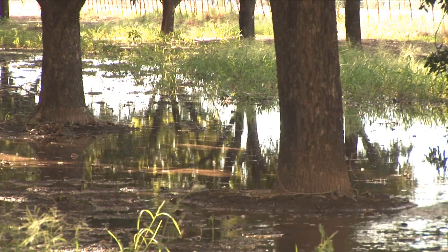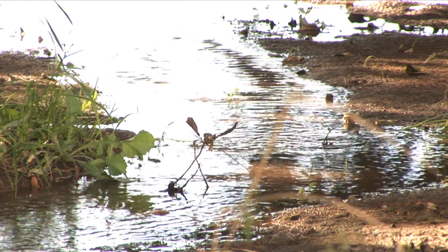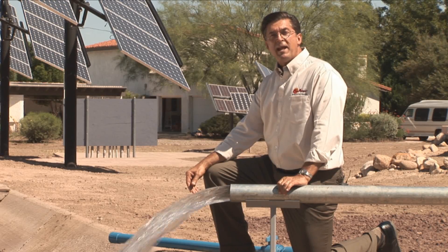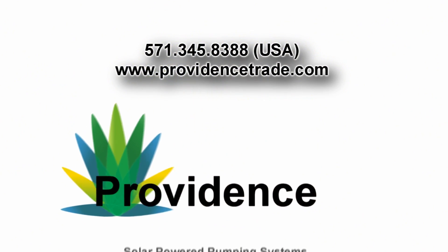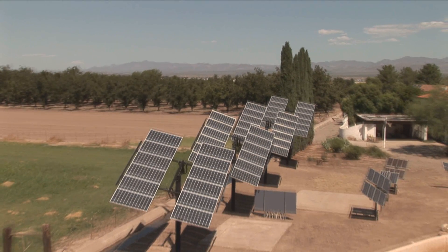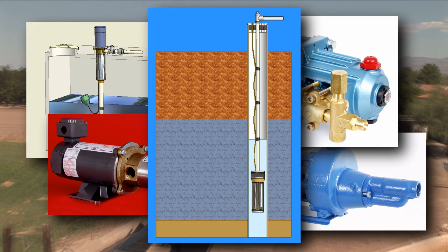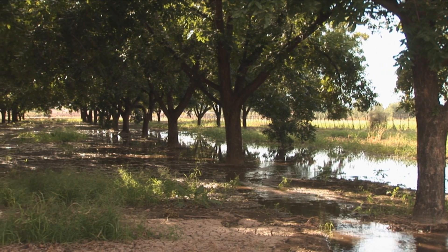The water at this test site is being used to irrigate pecan tree orchards and pastures surrounding Jim's home. Maybe the next installation should be at your site. Providence has partnered with the world's leading experts in solar power and pump design to provide solar-powered water pumping equipment.